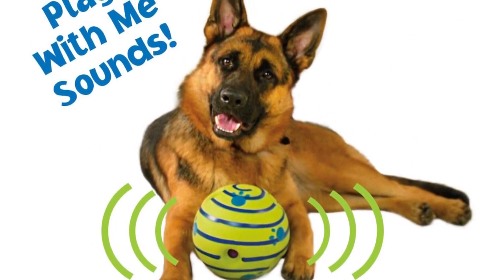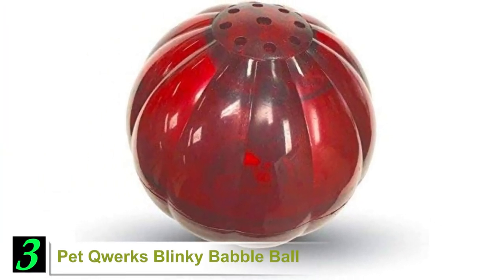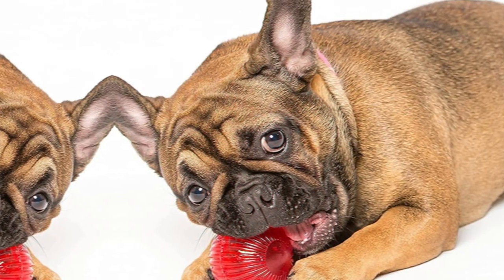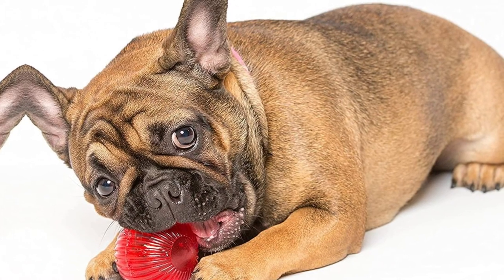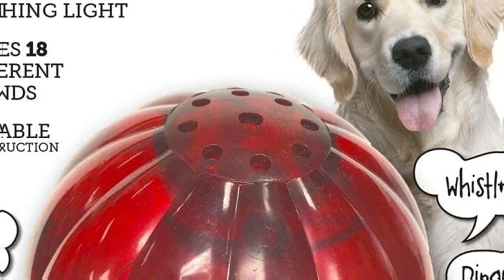So forget your tennis ball for a while and use the Wobble Wag instead. Number 3: Pet Quirks Blinky Babble Ball. Most interactive dog toys cover one or two areas of interaction. However, the Pet Quirks Babble Ball covers three: light, sound, and movement. With flashing lights, a babbling voice, and 18 other sounds, it keeps your dog engaged.